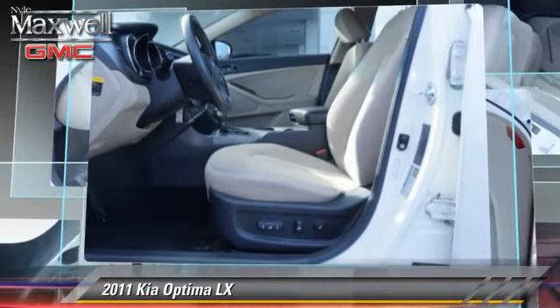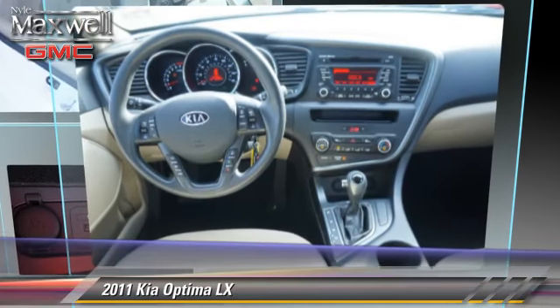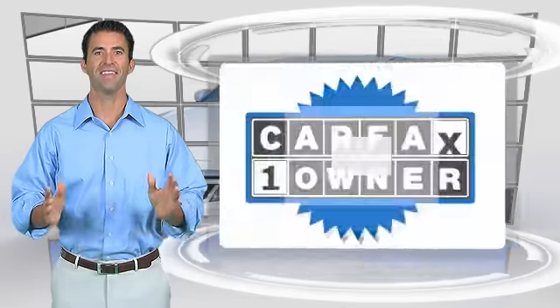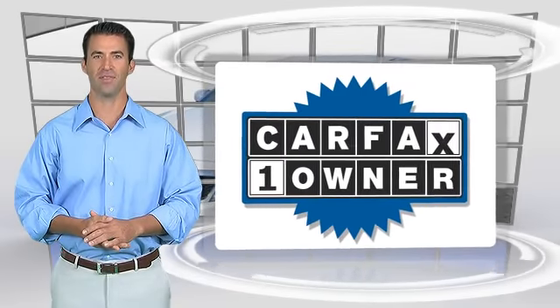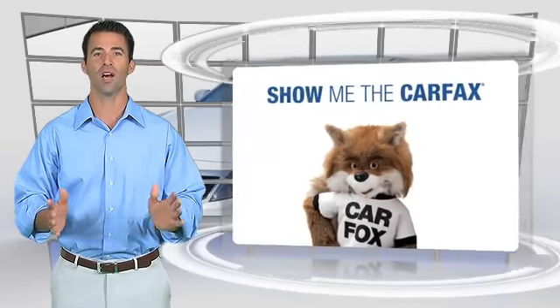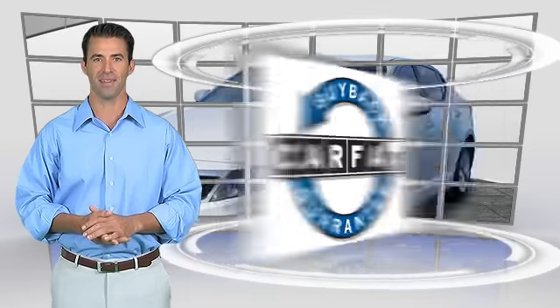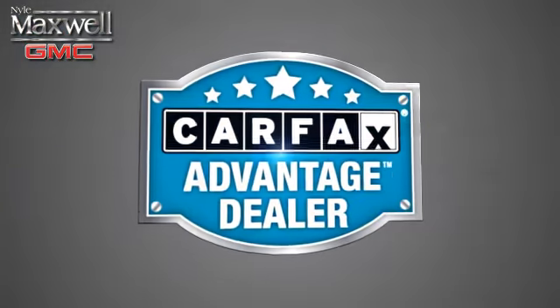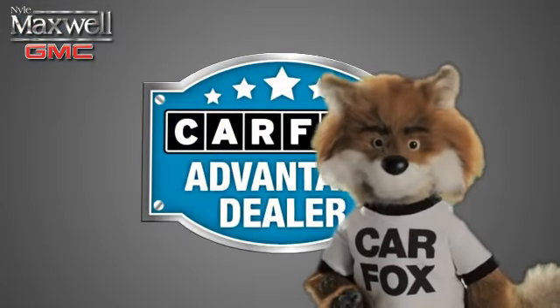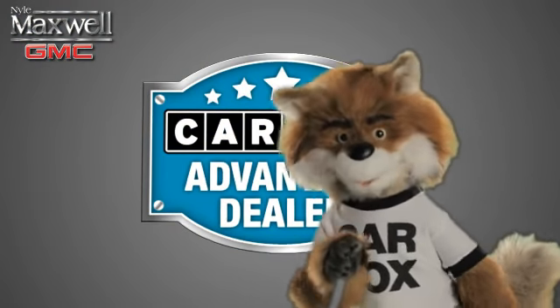Give us a call to schedule your test drive today. This is a one owner vehicle with a Carfax Vehicle History Report. Be sure to find a complimentary copy of this report online or contact the dealership. This vehicle qualifies with a Carfax Buy Back Guarantee. Just say show me the Carfax at Nile Maxwell, a Carfax Advantage dealer.